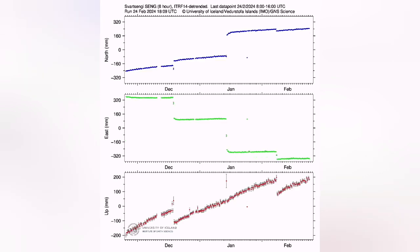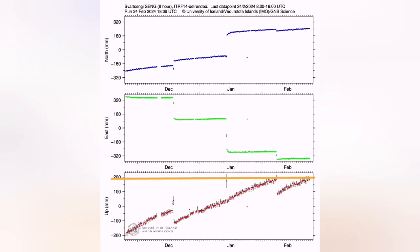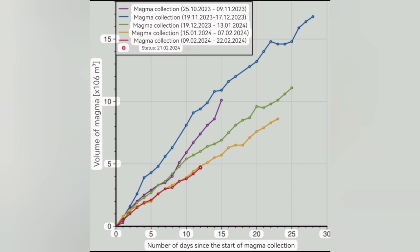We have almost reached or passed the threshold. This is the Eldvörp station and this is the Svartsengi one, a finer reading. The Thorbjörn station, interestingly, doesn't show the same — meaning that before midday there was no uplift transferred from Svartsengi to Thorbjörn, which is slightly to the south. That means the magma was not moving laterally. Now we have evidence that the magma has moved laterally, indicated by this earthquake activity.